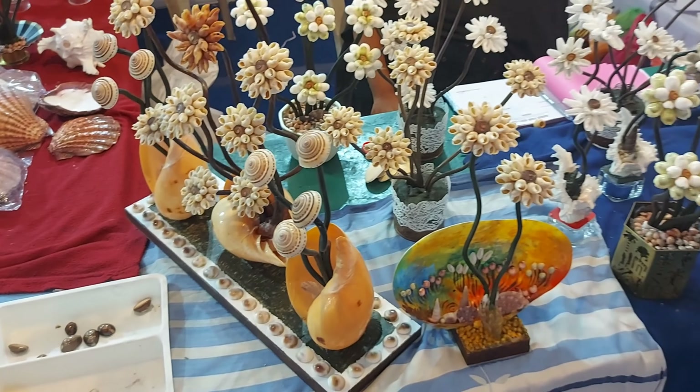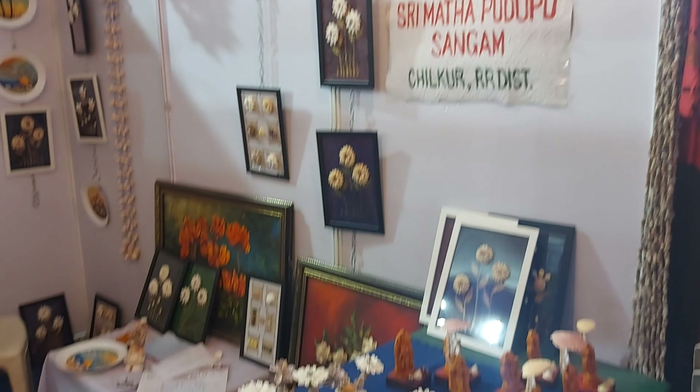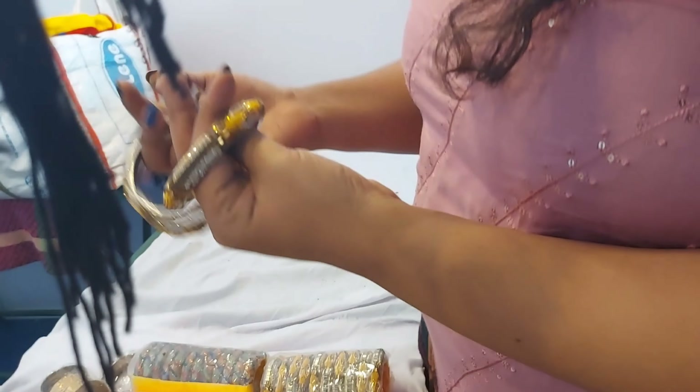These are all handmade flowers, hand-painted flower vases and paintings. This stall is from Chilkur, Ara district. Look at this intricate detailing — mirror work on these bangles. Let me try these on.